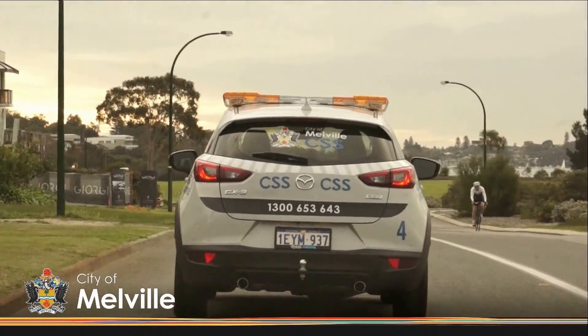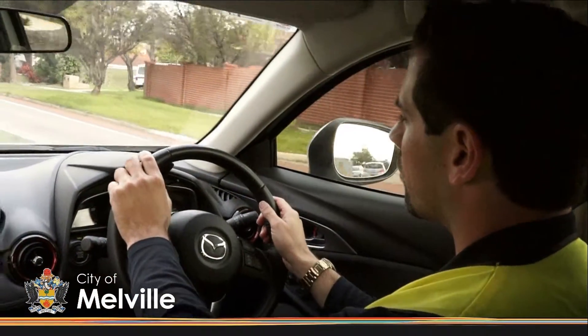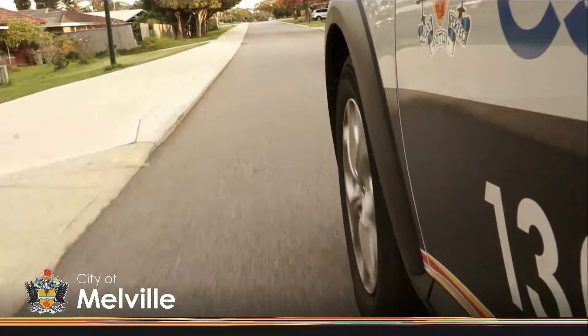Meanwhile, on the other side of town, CSS Officer Richard is heading to a local reserve to conduct a hotspot patrol based on information he has obtained from the police. Just going to go for a bit of a patrol and see what's going on — maybe see if there's any maintenance or graffiti. If we get called to certain jobs, any antisocial behaviour, you just have to utilise your communication and interpersonal skills to defuse any situation that might come up.